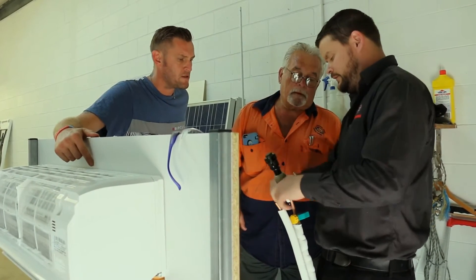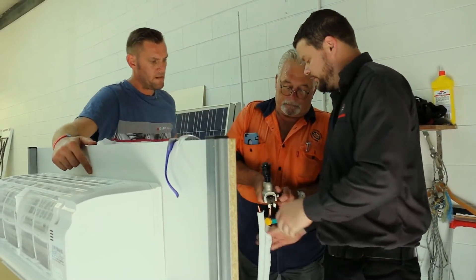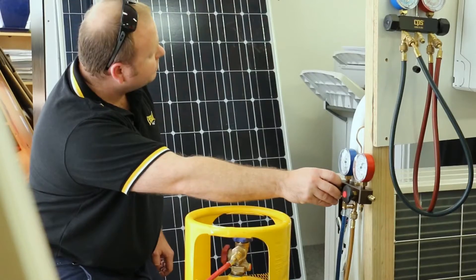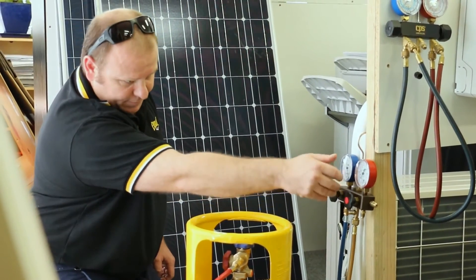On our last day we spend a large part of the day talking about the business side of it — if you're going to step out there, how are you actually going to make money but also be competitive in the market? That seems to be our biggest selling point, and that's coming from our clientele, not us.